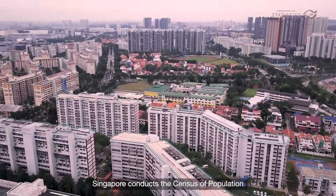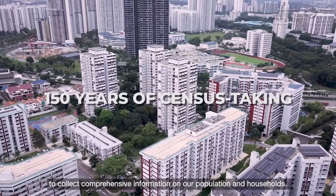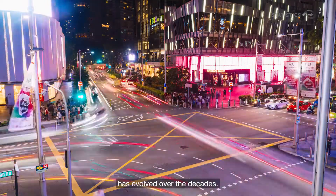Singapore conducts the Census of Population to collect comprehensive information on our population and households. Let us look back at how census taking in Singapore has evolved over the decades.